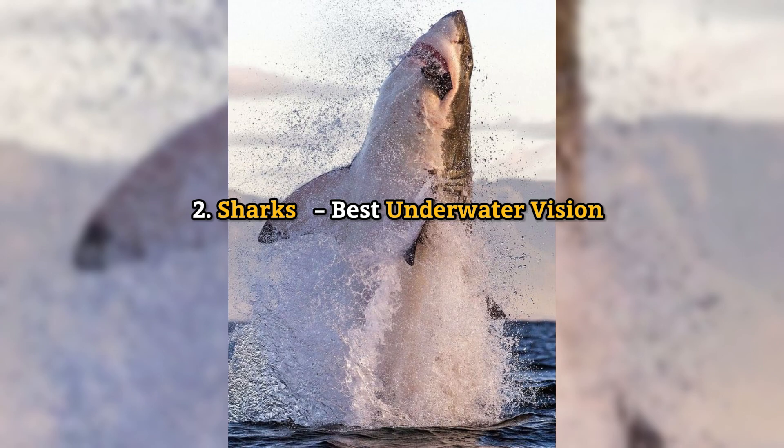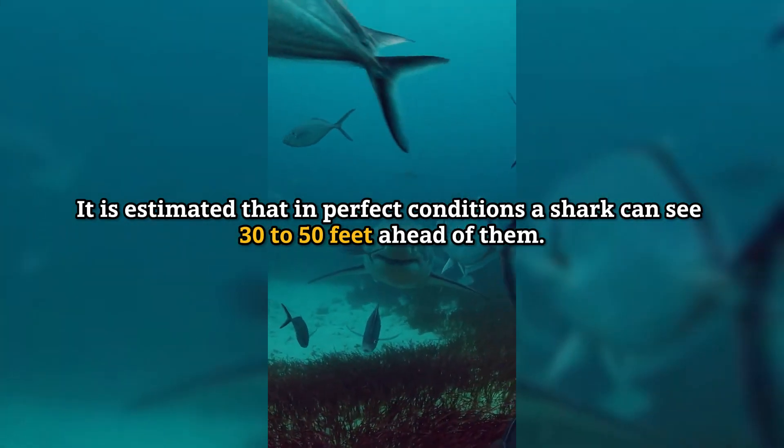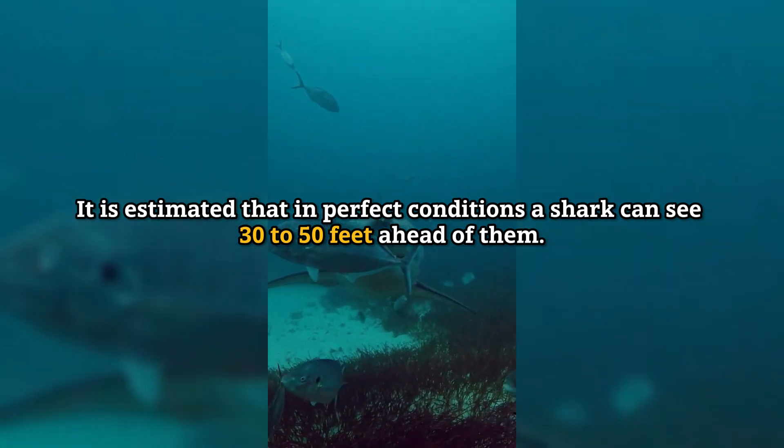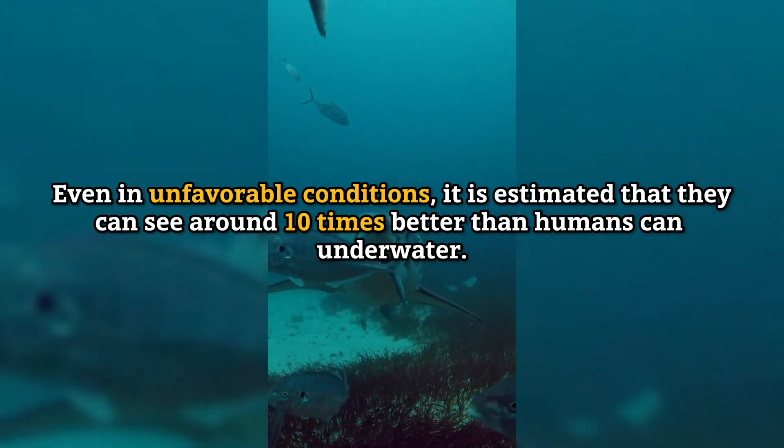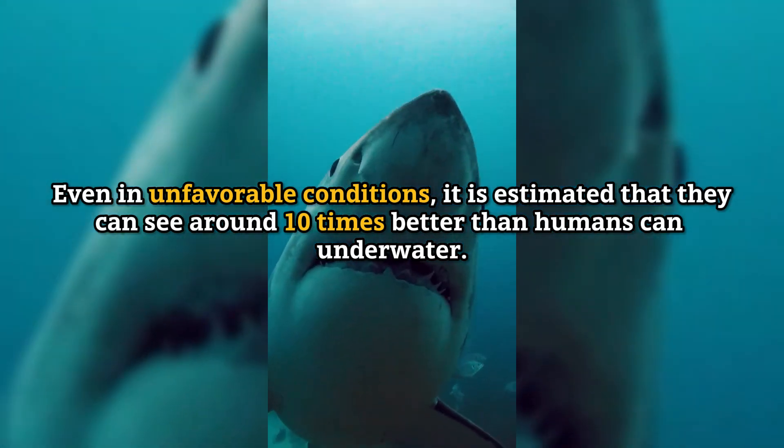Number 2: Sharks — best underwater vision. It is estimated that in perfect conditions a shark can see 30 to 50 feet ahead of them. Even in unfavorable conditions, it is estimated that they can see around 10 times better than humans can underwater.